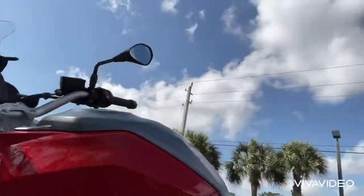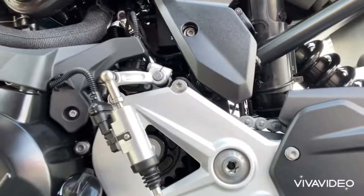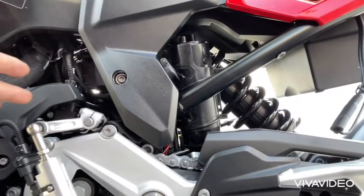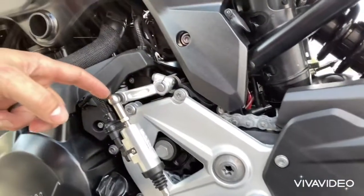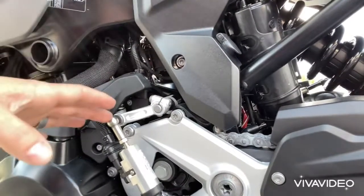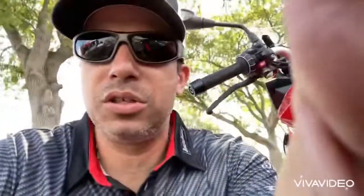It's this little friend here — the quick shifter. This makes a world of a difference. For those who have never ridden a motorcycle with this, once you have it you're not gonna go without it. It allows you to quick shift without the clutch, straight from MotoGP technology. You just get on the bike and ding ding ding — you're done going through the gears.